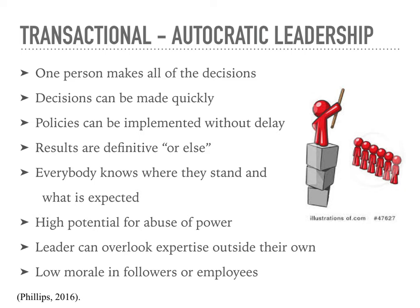Generally, all employees know their role and they know what is expected of them. The negatives for autocratic leadership include a high potential for power abuse by the leader because they hold all of the power. The leader can overlook expertise outside of their own knowledge — they may have a great employee and not even notice it. This can create low morale in followers or employees because they feel like their contributions aren't recognized or appreciated.